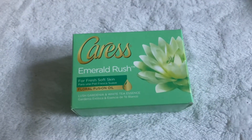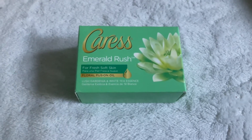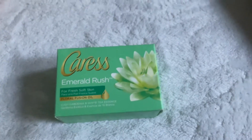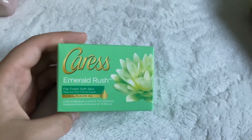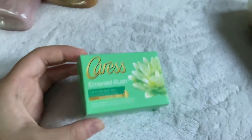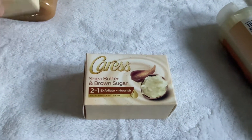On to Caress. First I have the Caress Emerald Rush Bar Soap — notes are lush gardenia and white tea essence. You can find these at Burlington, TJ Maxx, Ross, Marshalls, or Big Lots. It's not my favorite — I've used two and almost finished one in the shower and I don't love it. It's okay but that's about it.